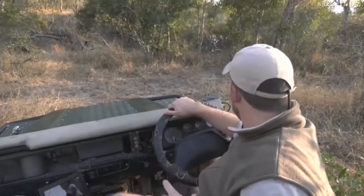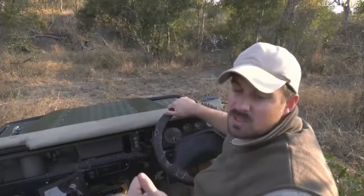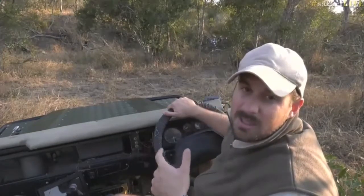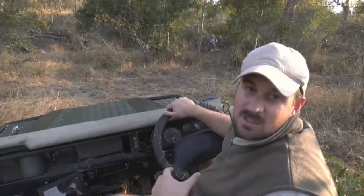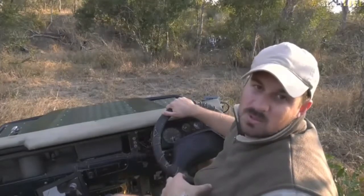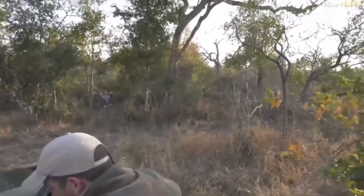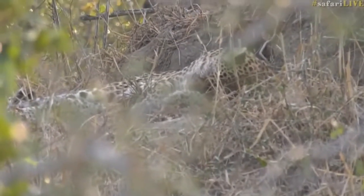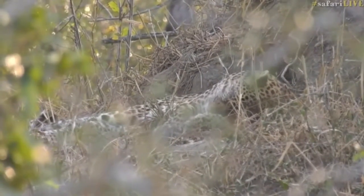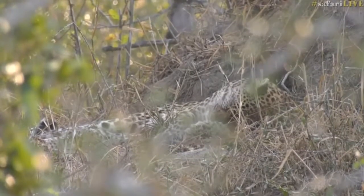Tandi is one of those females that I've seen bring down animals way, way bigger than what she is. We've seen her hunt fully grown female kudu and fully grown female waterbuck — both of those animals weigh probably six or seven times what she weighs. Yet she's able to bring them down and wrestle them down. The problem is she often targets these big animals and unfortunately loses them, because there's no way she can take a kudu up into a tree, so she has to forfeit it to hyenas inevitably. But it doesn't stop her from trying.